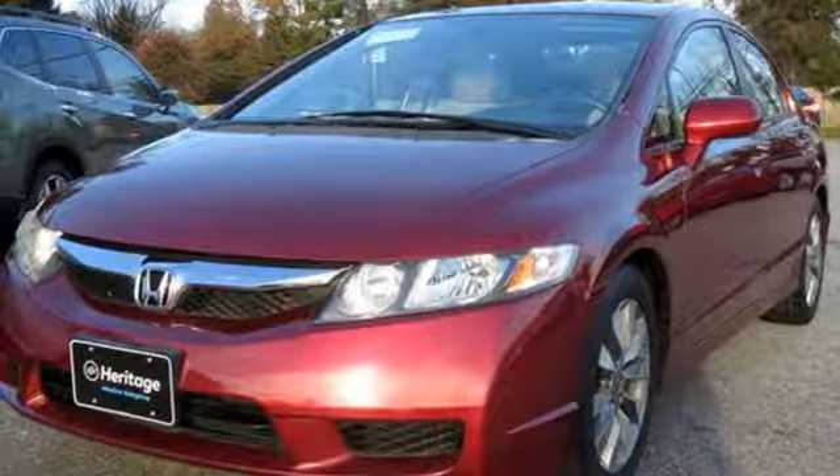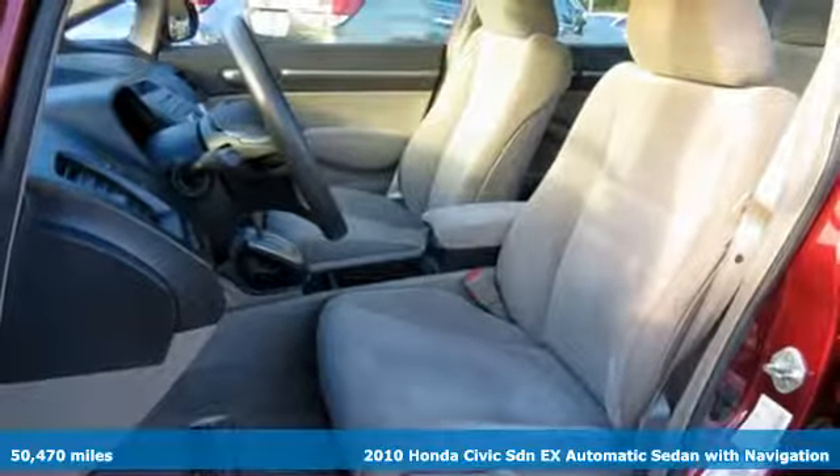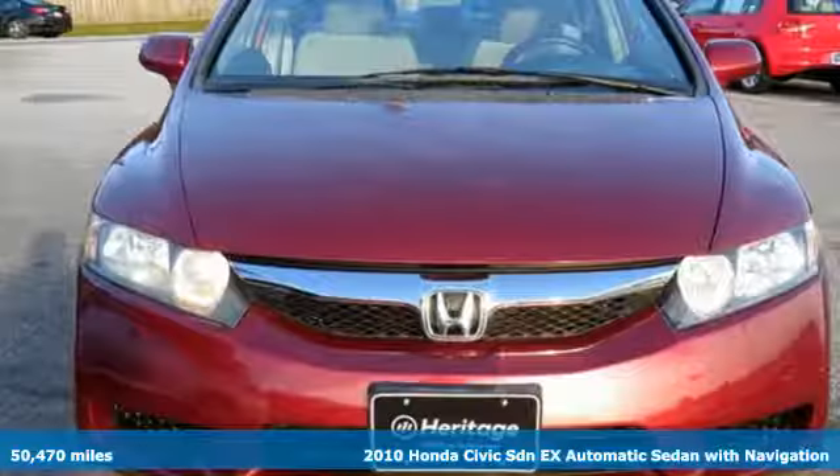It's a 2010 Honda Civic Sedan. Get more mileage out of every drive with this Civic. And with features like these, every drive's a pleasure.